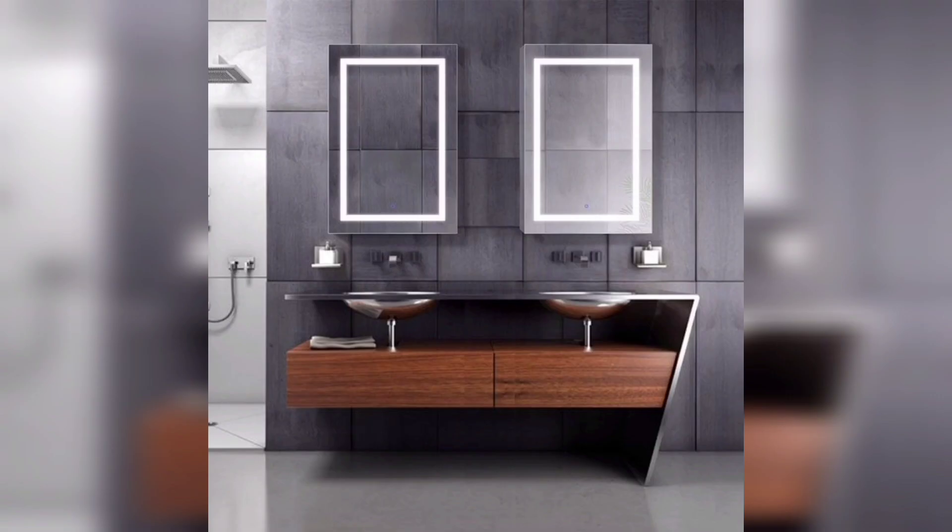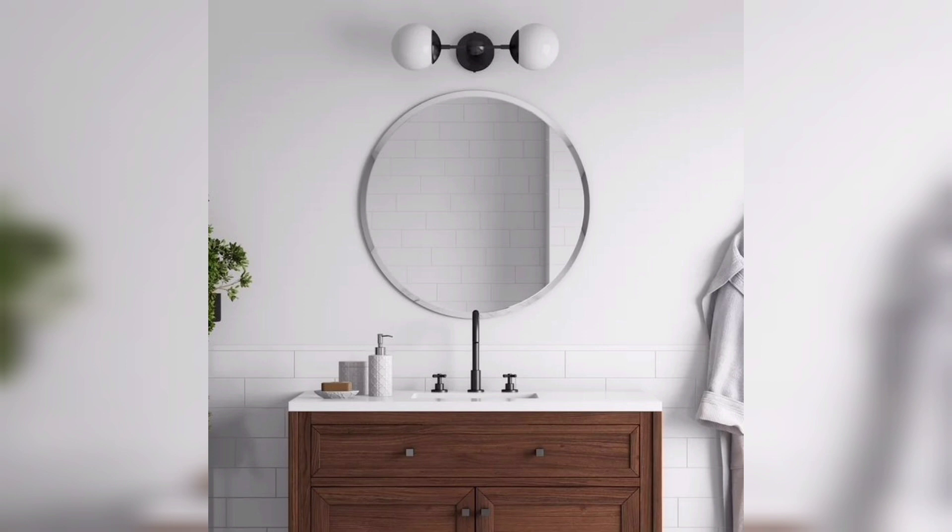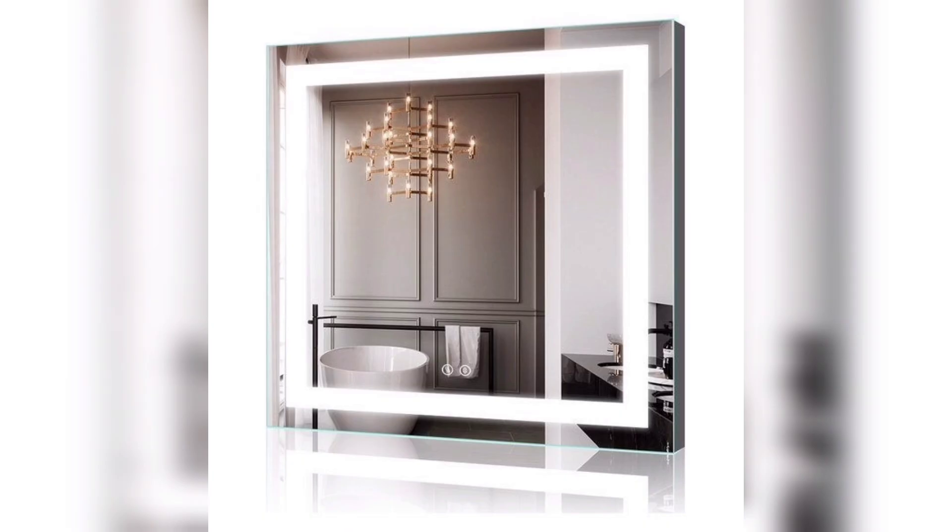And if you are looking for a unique and eye-catching design, a mosaic mirror may be just what you need. These mirrors are made up of small pieces of glass or tiles and can be customized to create any design that you can imagine. They are perfect for adding a pop of color to a neutral bathroom.